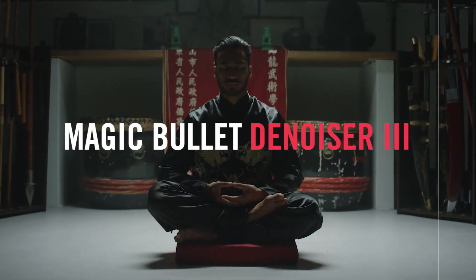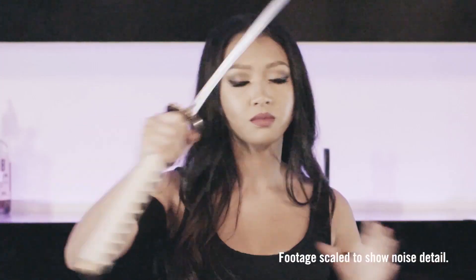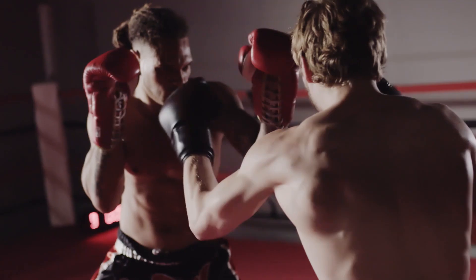Magic Bullet Denoiser 3 is your solution for incredibly fast and easy video noise reduction with no fuss. Just apply Denoiser and your footage instantly looks better.